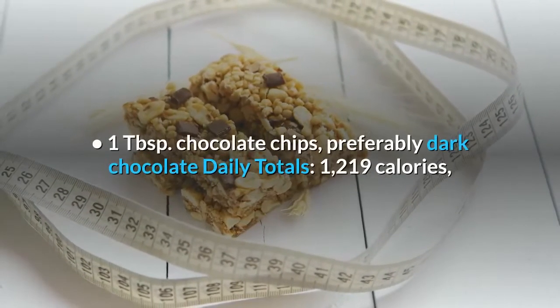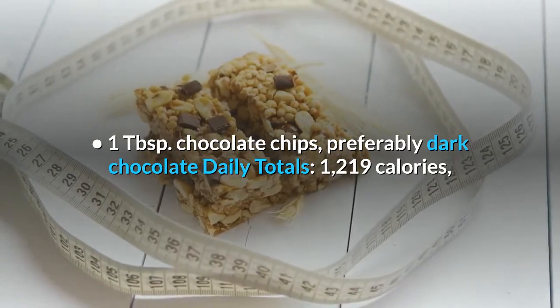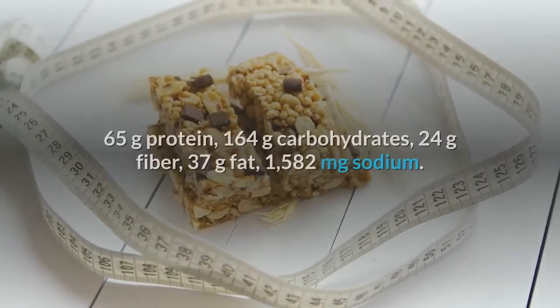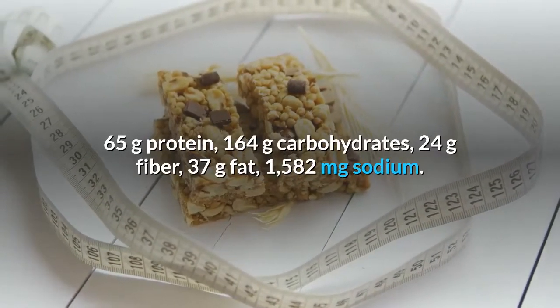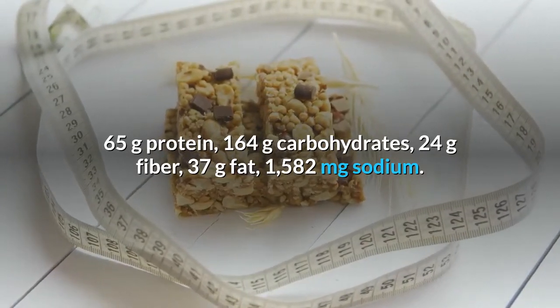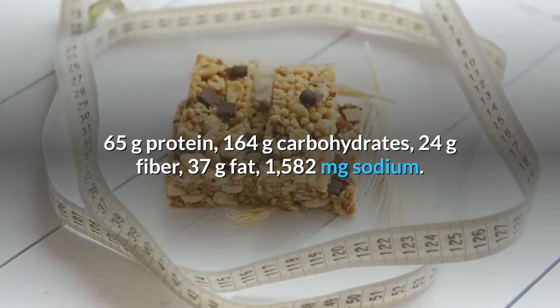Evening snack, 50 calories: 1 tablespoon chocolate chips, preferably dark chocolate. Day 3 daily totals: 1,219 calories, 65 grams protein, 164 grams carbohydrates, 24 grams fiber, 37 grams fat, 1,582 milligrams sodium.